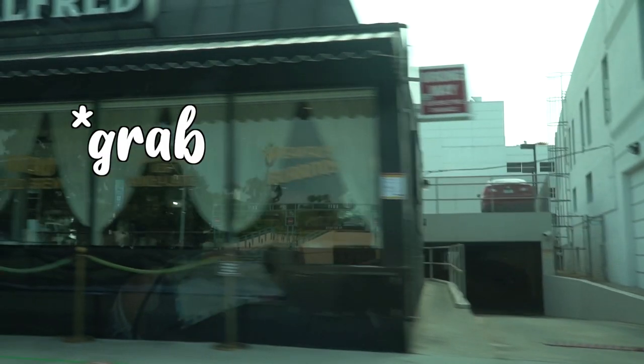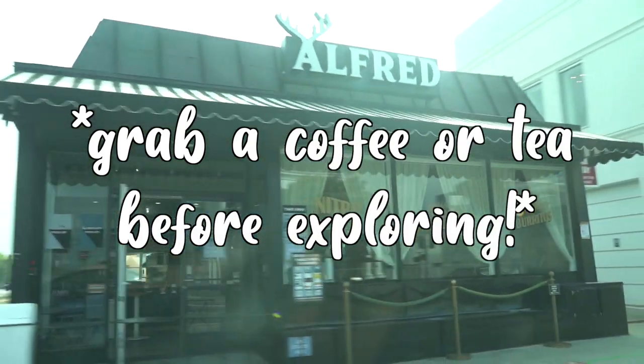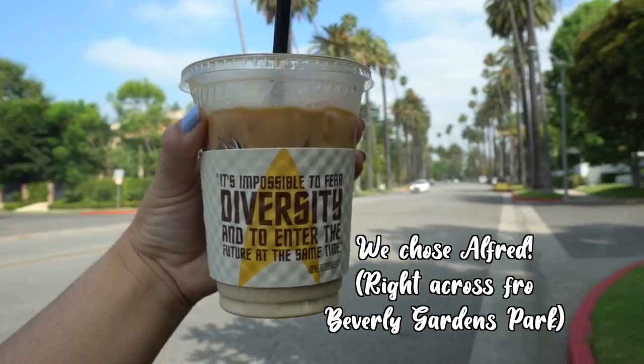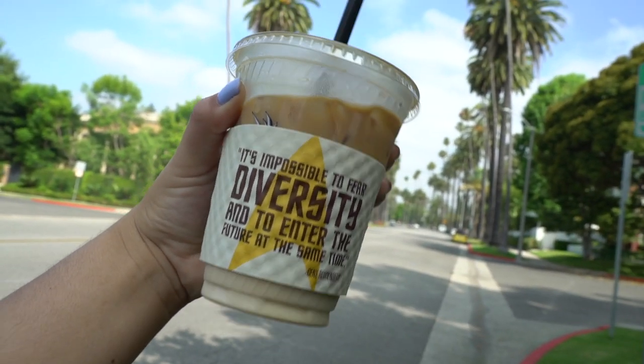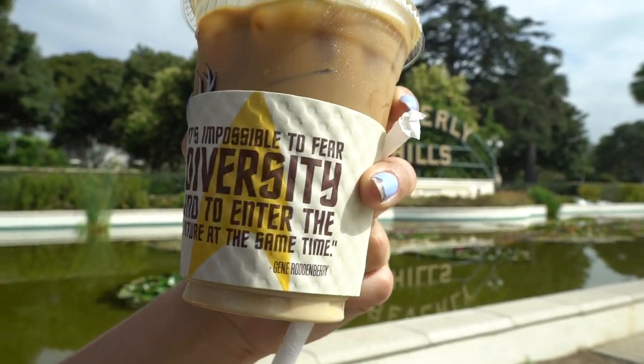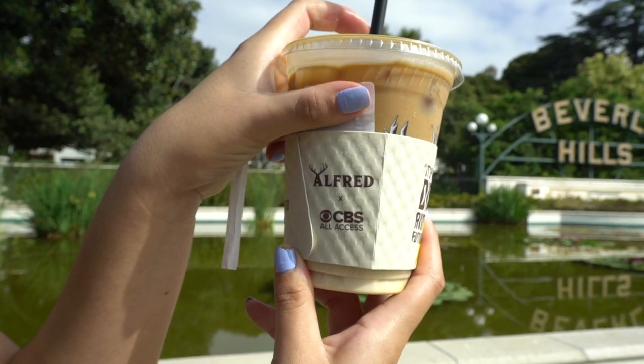First things first — coffee! We had to get our early morning coffee at Alfred. It's a trendy cafe with all types of really good drinks. I would 110% recommend grabbing a drink from Alfred since it's really close to all the locations I'll be talking about today. We just had to get our delicious coffee from Alfred — yum!